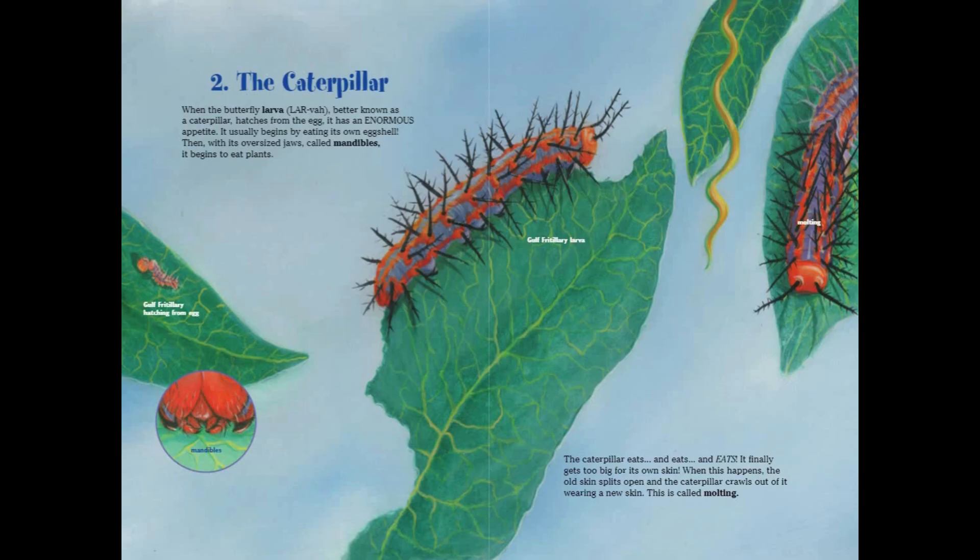The caterpillar eats and eats and eats. It finally gets too big for its own skin. When this happens, the old skin splits open and the caterpillar crawls out of it wearing a new skin. This is called molting.